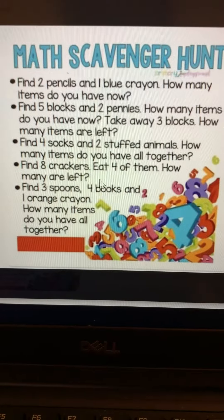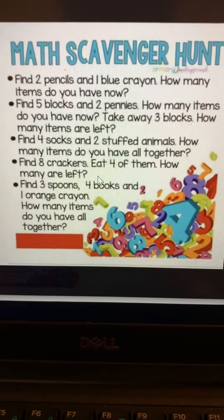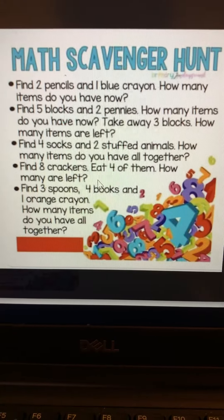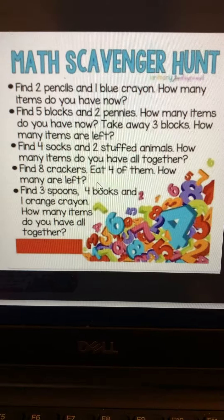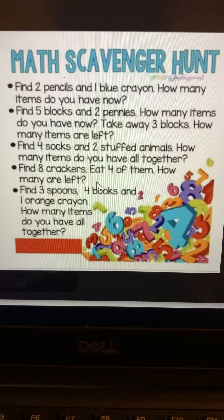You can even make up your own problems to solve with things around your house. Okay? I can't believe this is our last math activity together. Keep learning over the summer — I'm gonna miss you. Bye!